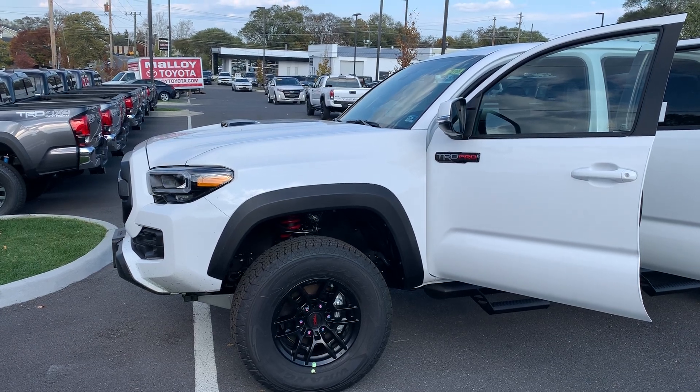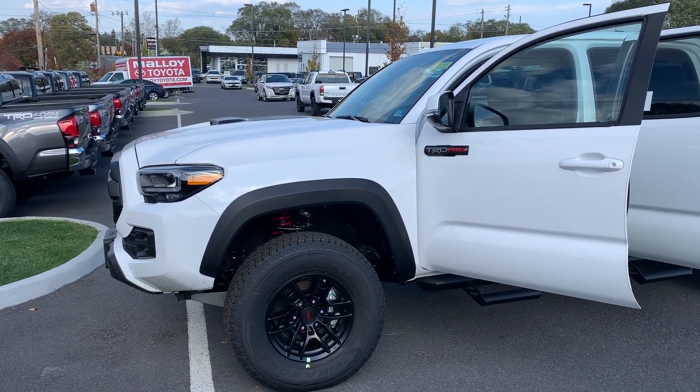This is the new 2020 Toyota Tacoma TRD Pro Truck Double Cab. The color is super white.